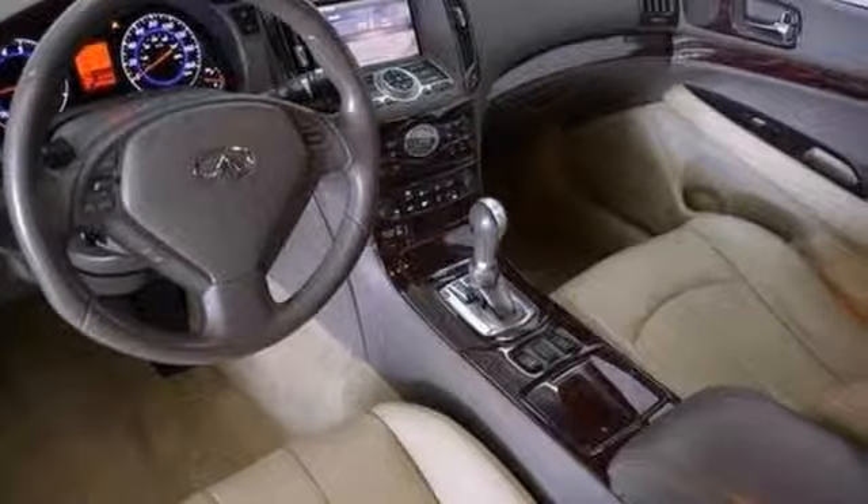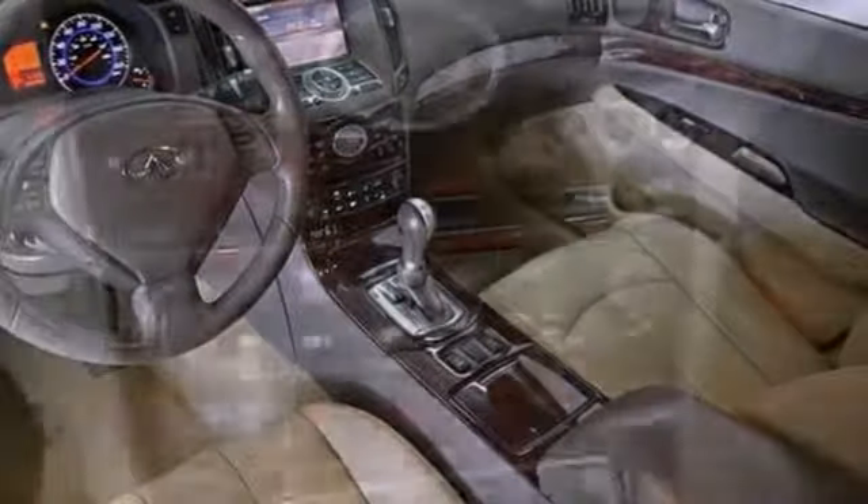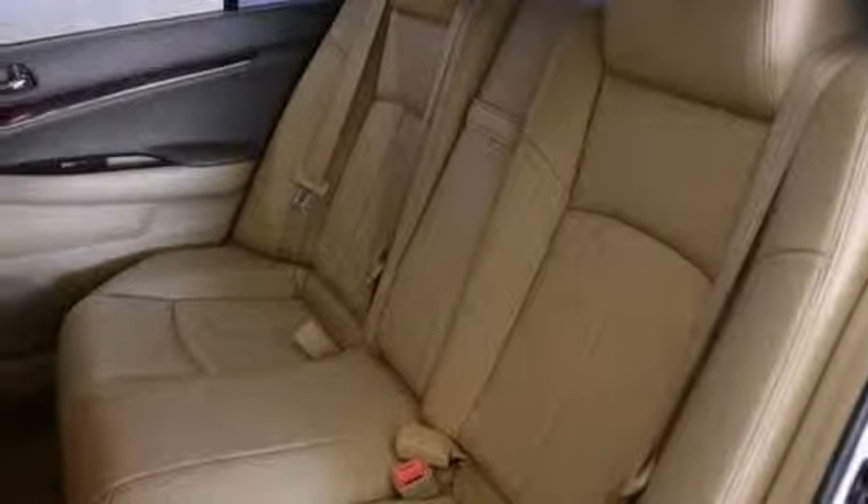This cream puff comes with keyless entry, alloy wheels, low tire pressure warning, anti-lock brakes, and stability and traction control. Stop in and see it today.